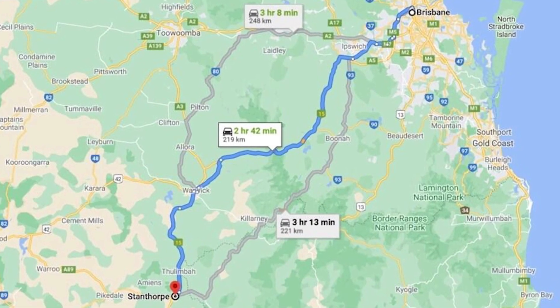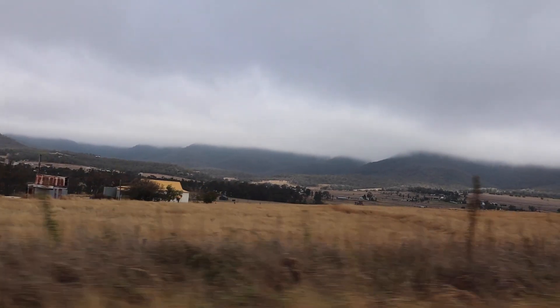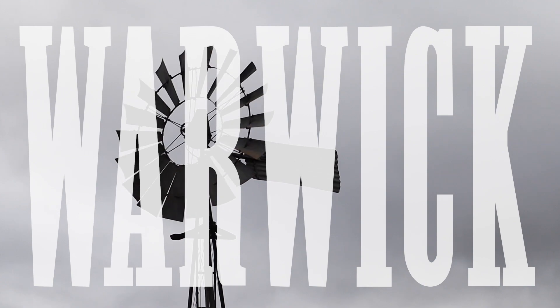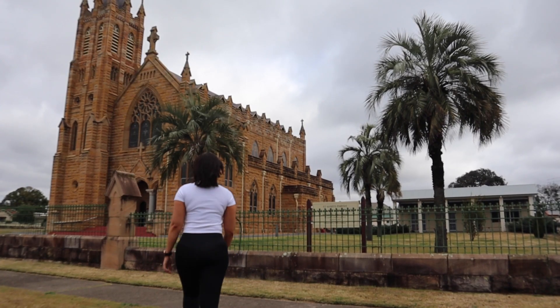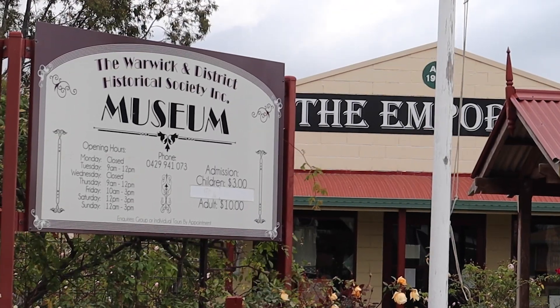Stanthorpe is roughly three hours from Brisbane, depending on where you live. It is a beautiful drive down from Brizzy through the countryside. You pass a whole bunch of amazing little towns like Warwick. We've got some cool little cafes and restaurants — definitely stuff to check out there too.